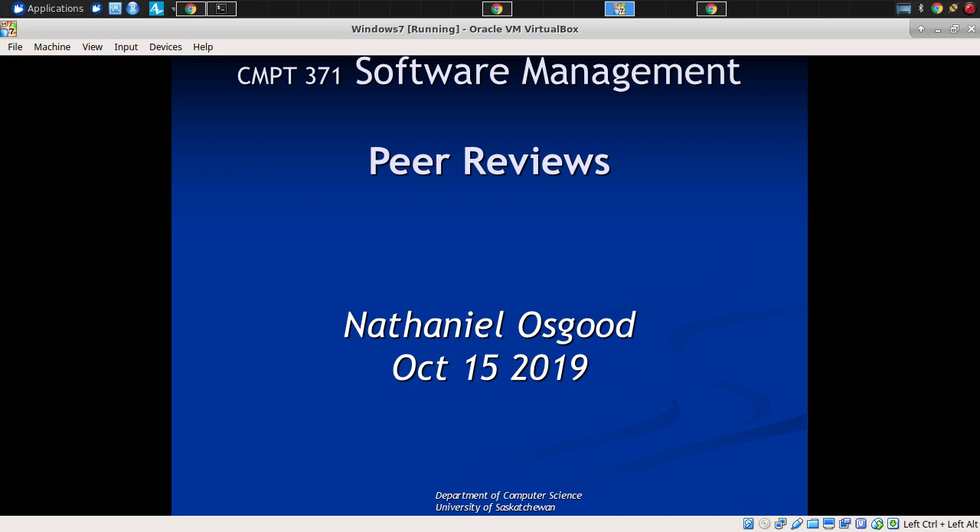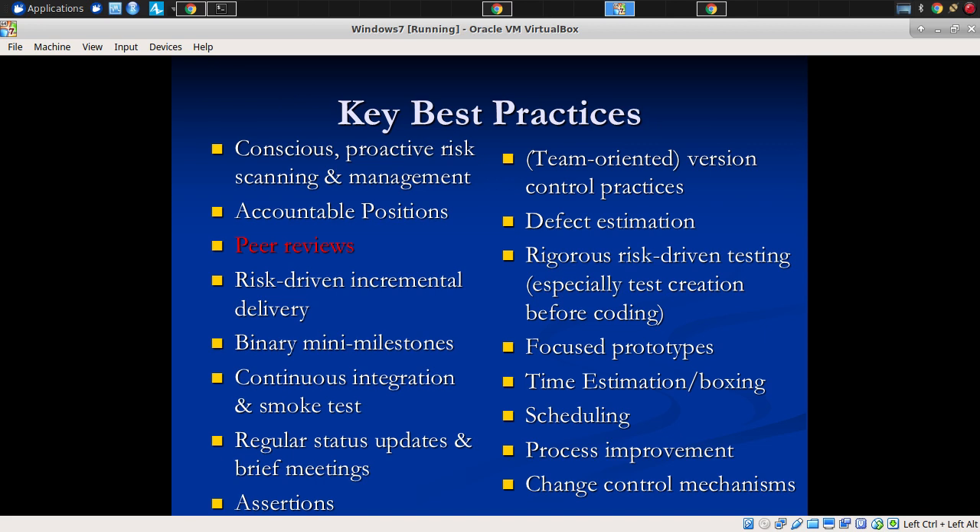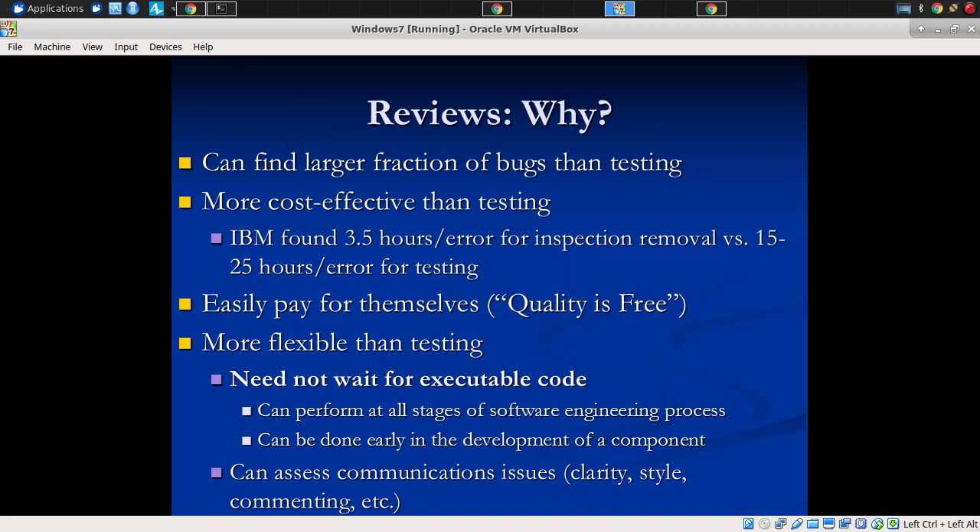And testing can test certain types of things that peer review would require a lot to develop the level of confidence you might get from a few tests. So these are some of the reasons. And for these reasons, among many others, peer review is a key best practice.